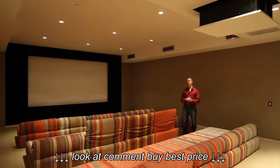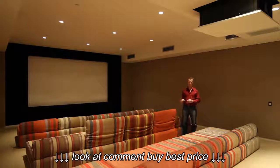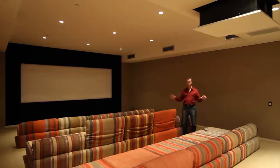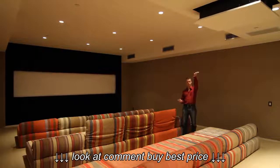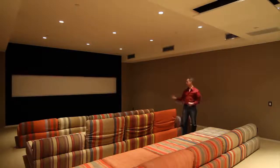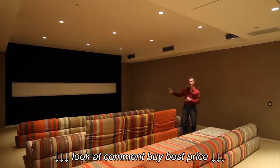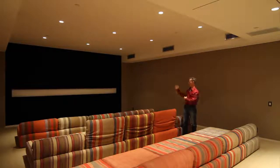The screen itself is fragile to young children, and the owners have young children. To keep them from accidentally damaging it, when they are done using this as a theater they can use it as a multi-purpose room. The projector is now tucking up into the ceiling and the screen is completely closing in. This is a custom-made screen done just for this home cinema, and when it's closed the screen is protected.